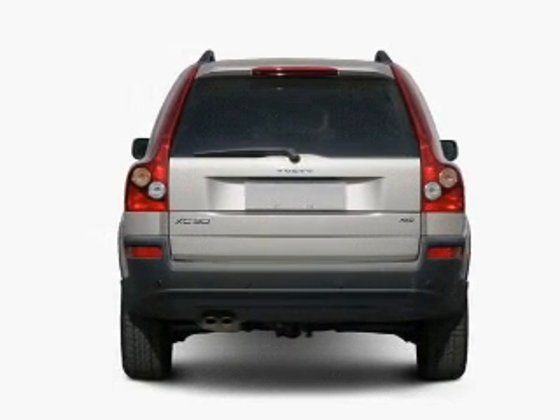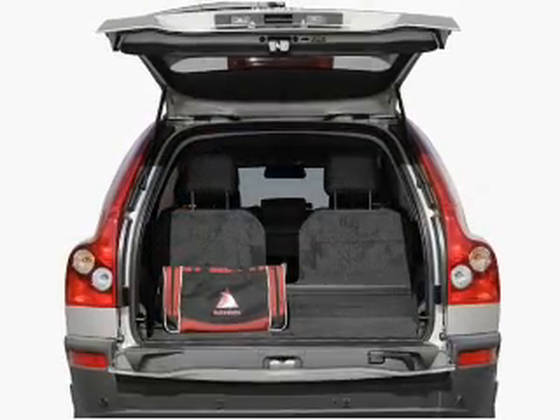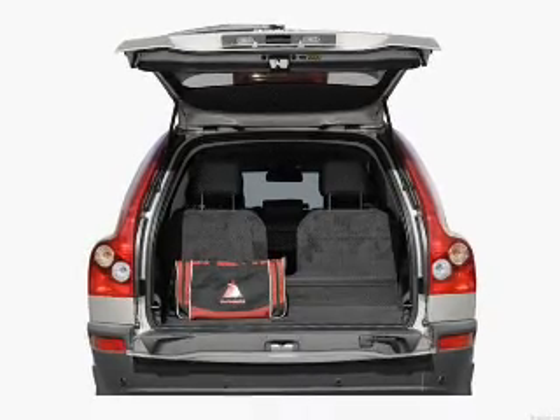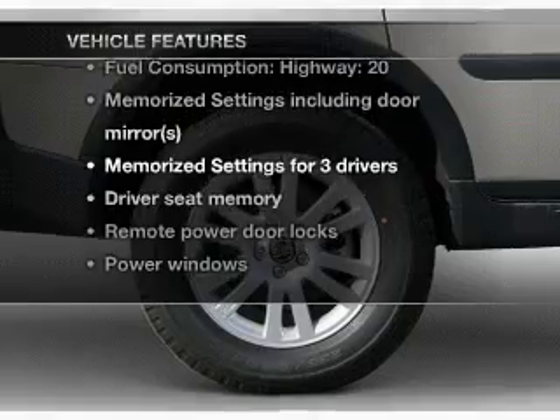Stand out from the crowd with premium wheels. The anti-lock braking system will help deliver you safely to your destination. Let the outside in with a built-in sunroof. Memory settings are just one of the extras, plus enjoy these notable features that are included in this vehicle.